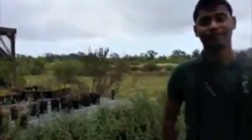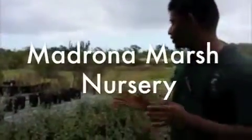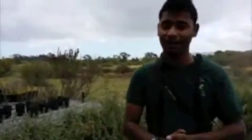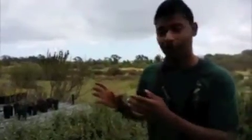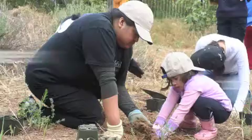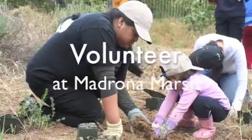So Dinak, what is this place where we are right now? This is the Madrona Marsh nursery, and here we grow plants. If you're interested in volunteering at the preserve and want to help out, you can come by — usually every Saturday we have something called restoration where you can volunteer.